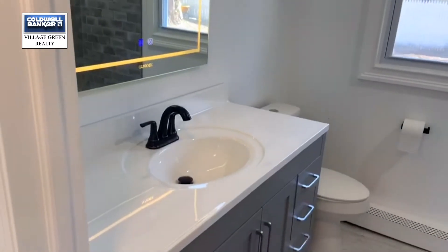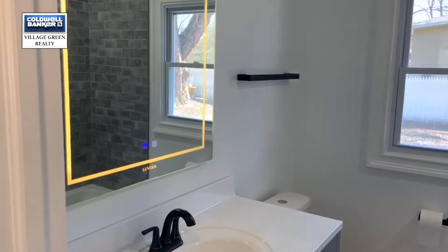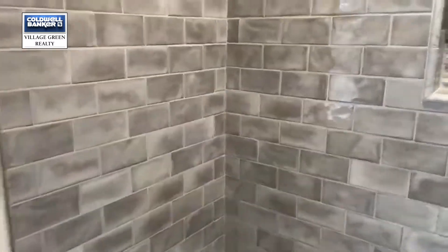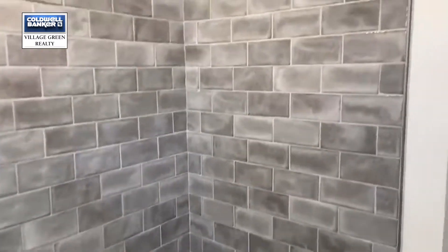Very cool features in the bathroom — this mirror is a touch mirror. You can touch it and it will change to different types of lighting. All brand new here with wonderful tile. Gorgeous job here in the bathroom.